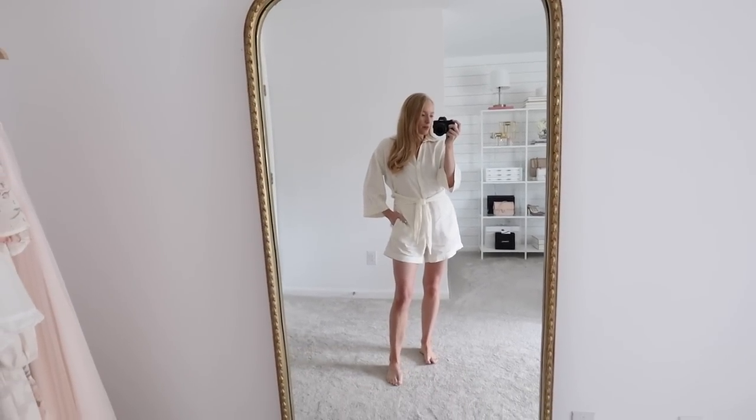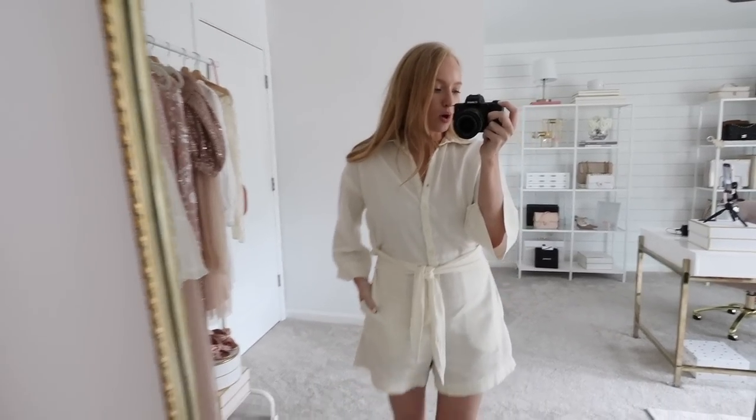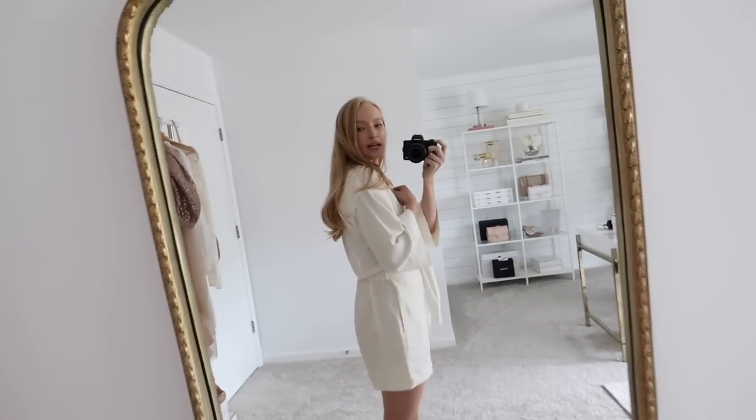Starting off with this romper — this is actually what I'm wearing today. It's very comfortable, but it still makes me feel cute and put together. It is also nursing friendly with the buttons. Comes in four colors. I am wearing a size small. It has a little bit of a roomier fit, so if you are in between sizes, I would say you can size down.